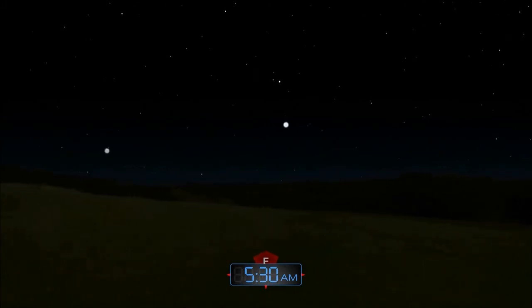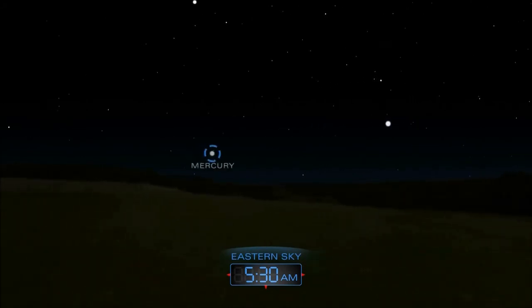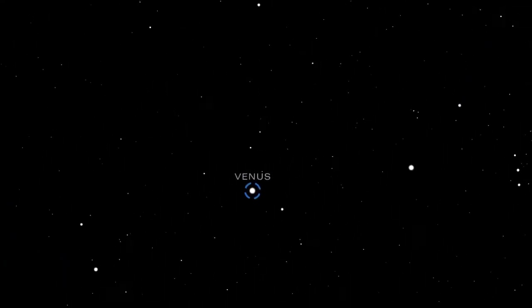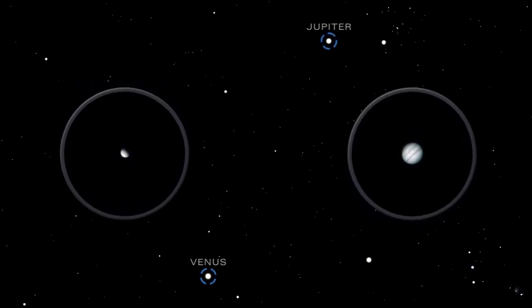During the middle of the month, three planets grace the morning sky just before sunrise. Mercury hovers just above the eastern horizon. Gaze upward to see Venus and Jupiter. While Mercury can be a challenge to find, Venus and Jupiter will be easy to spot throughout the month.